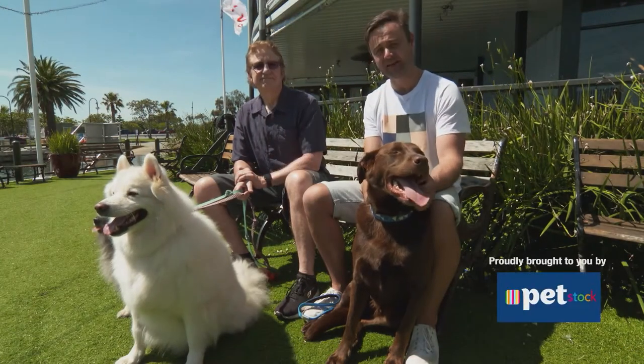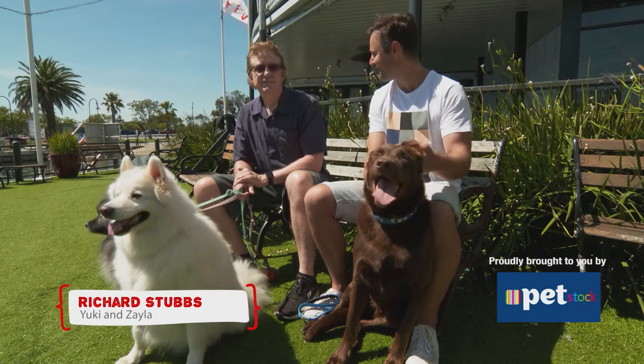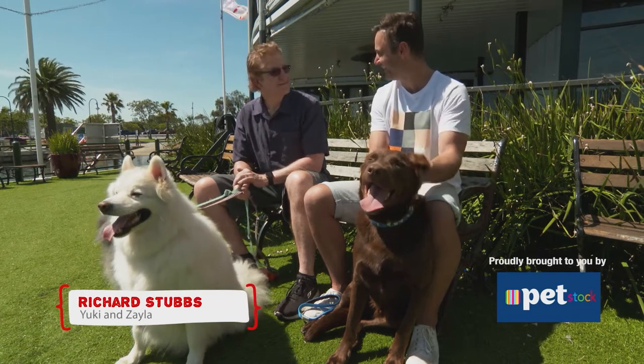I'm here with Australian funny man and part-time Dr. Doolittle, Dr. Richard Stubbs. How are you, Richard? Doctor of philosophy, I guess. Good, mate.